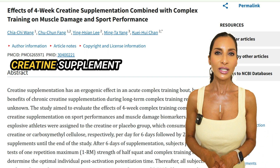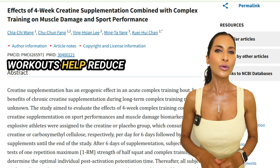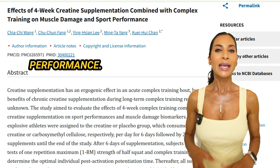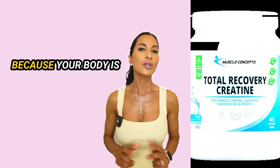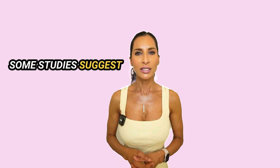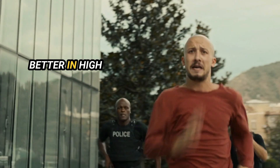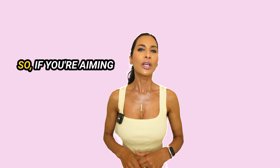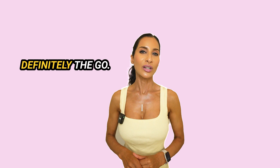A study found that taking a creatine supplement for four weeks while in a cutting phase and doing intense workouts helped reduce body fat, increase muscle strength, and improve power performance. Creatine can also lead to faster recovery post-exercise, which is crucial when you're cutting because your body is under more stress. Some studies suggest that creatine can also enhance endurance, allowing you to perform better in high-intensity workouts without negatively impacting fat loss. So if you're aiming to preserve muscle mass while losing fat, supplementing with creatine is definitely the way to go.